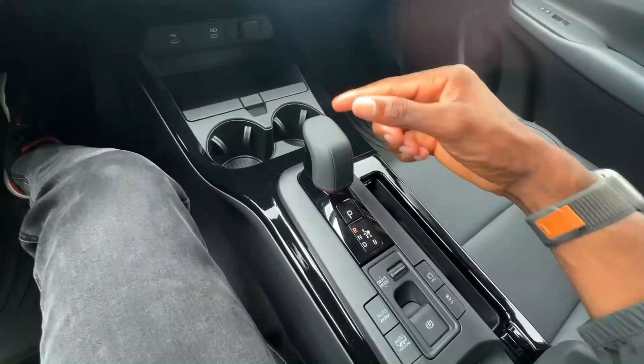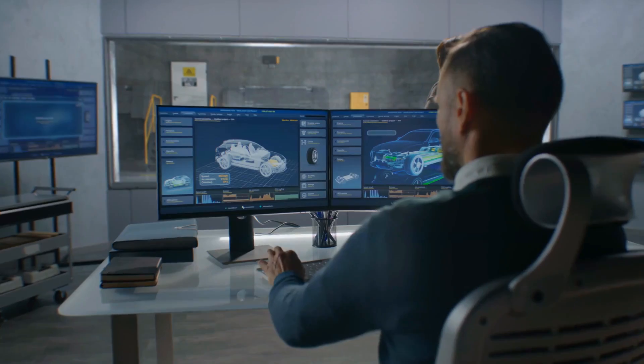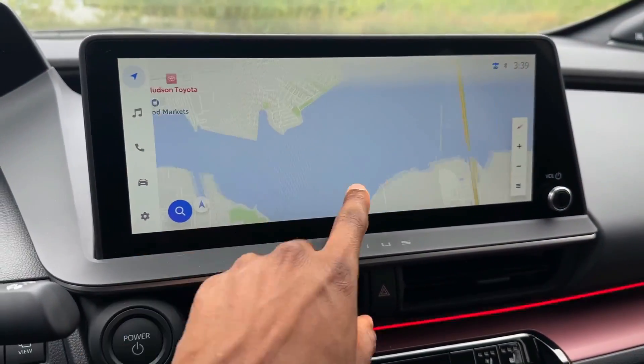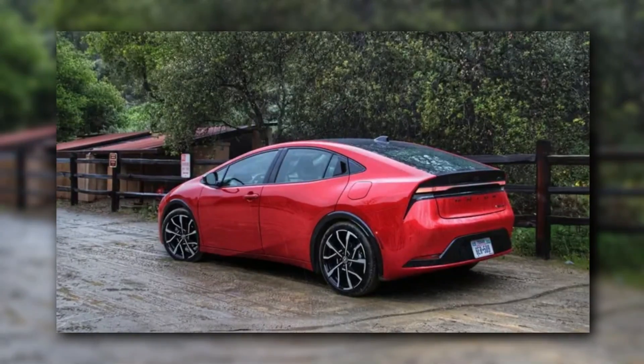The interior of the 2024 Toyota Prius is equally remarkable. The vehicle has a roomy and pleasant interior, as well as cutting-edge technology and useful amenities. A large touchscreen display dominates the dashboard, controlling everything from the car's entertainment system to its climate control and navigation.